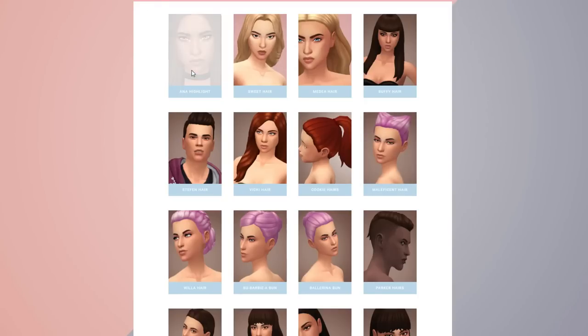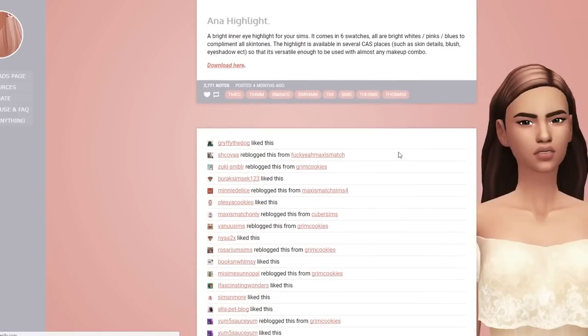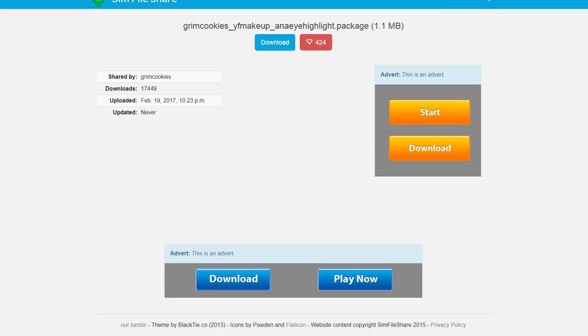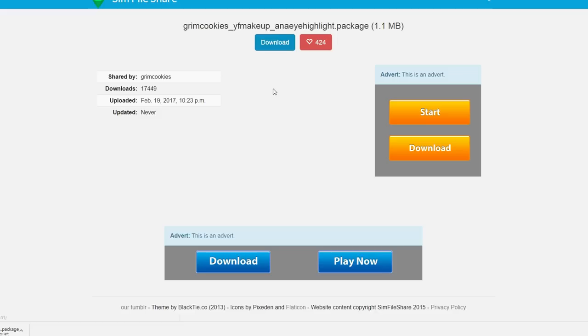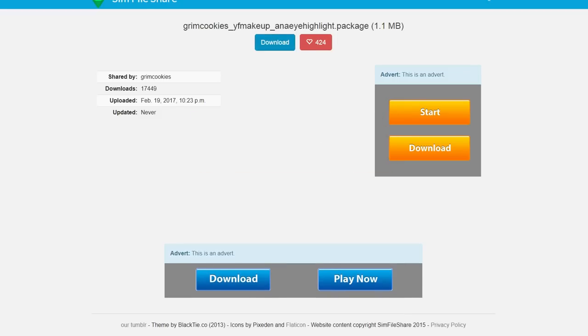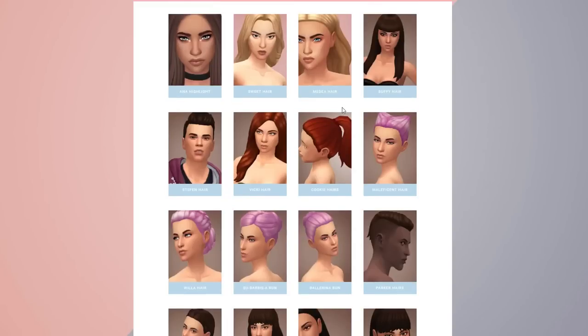I'm so happy you sent Grim Cookies because there's like a ton of fun stuff here, especially this highlight — this one is by Anna, so it's Anna's highlight. We're going to go ahead and download this. It's a bright inner highlight. I love to use highlights in my thumbnails primarily, to kind of make them pop, but this one seems like something I could actually use either way.